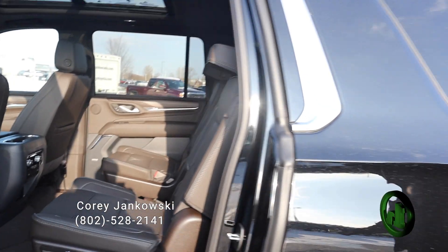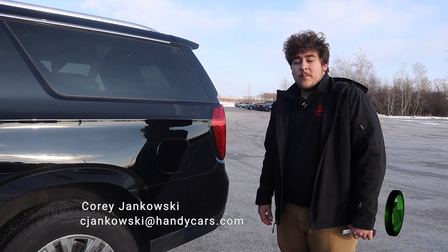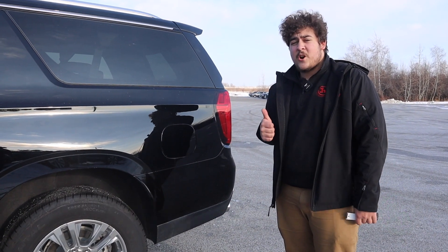And that's all I can really go over in this video — there's just so much more that I can't really cover. But if you'd like to learn more, give me a call. All my contact information will be at the bottom of the screen. Thank you, have a great day.